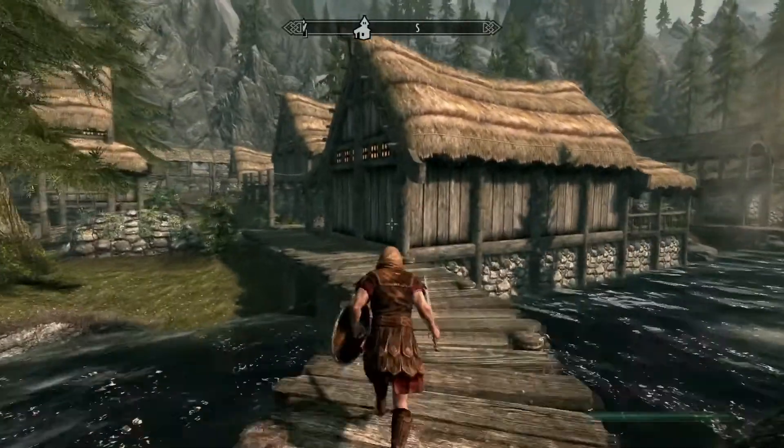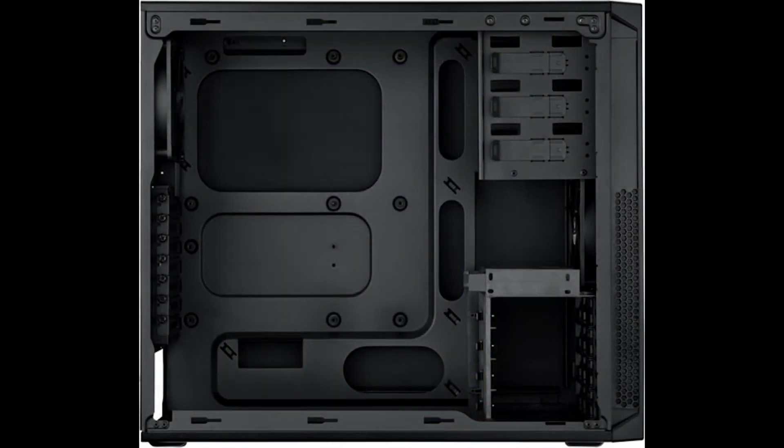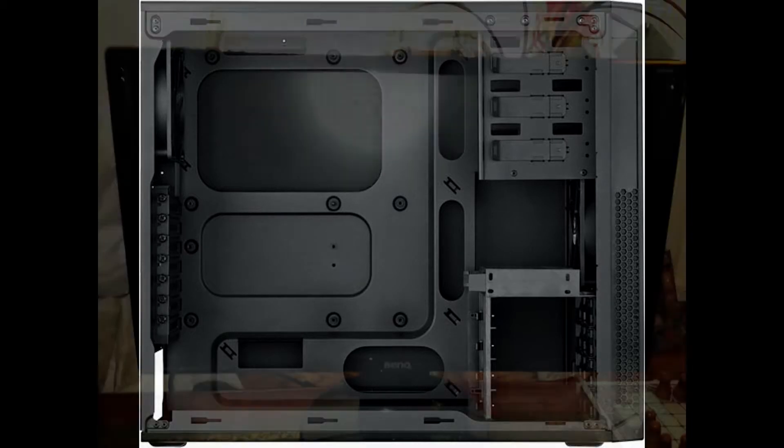Let's get straight into the hardware. For the case, I got the Corsair Carbide 200R Compact ATX case. This set me back £41.66. As you can see, it's a really decent sized case. It's got good ventilation, it can hold up to eight fans and four hard drives, and it's got really good cooling. So it's a really solid case.